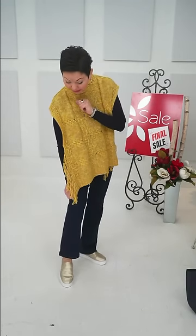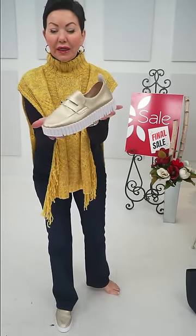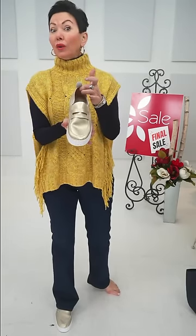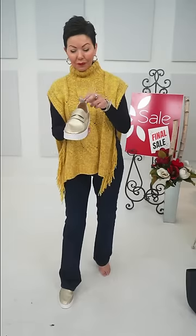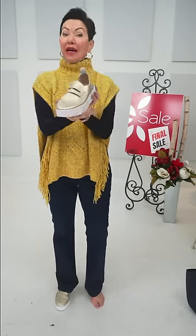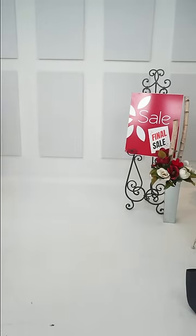The Ilse Jacobson loafer is $60, regular $119 — a great time to purchase shoes. It's a designer walking shoe that's perforated for aeration throughout the foot. It comes in a good basic black as well.